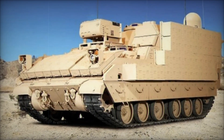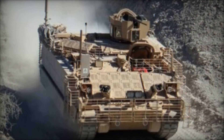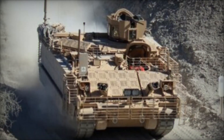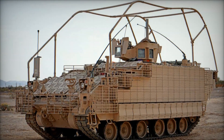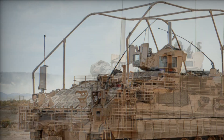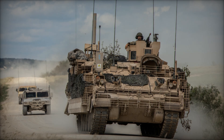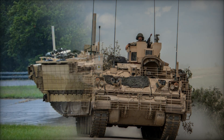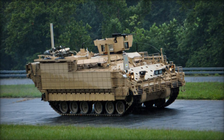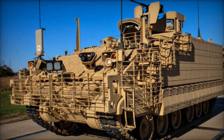Perhaps one of the most significant aspects of the AMPV's design is its troop-carrying capacity. The rear of the vehicle has a large power door that makes it easier for soldiers to quickly enter and exit the vehicle — a feature essential in combat where time is of the essence. The large rear door, combined with side outcroppings for additional protection, ensures that soldiers can move in and out safely and efficiently, especially when the vehicle is deployed in areas with high enemy activity or under fire.